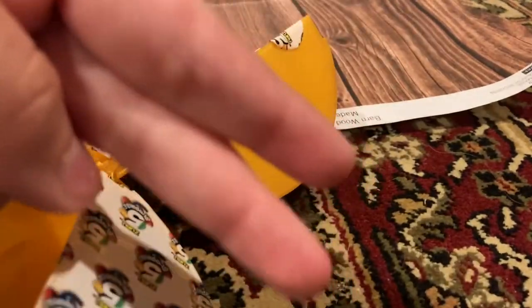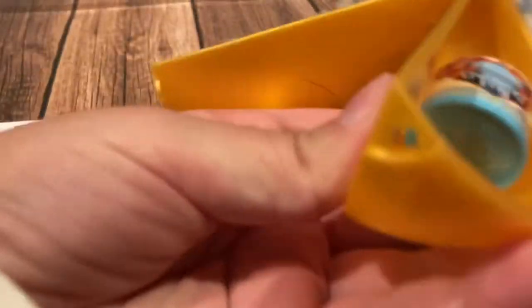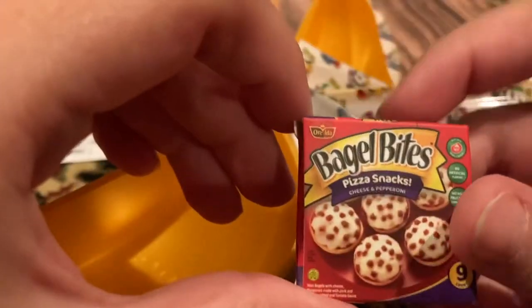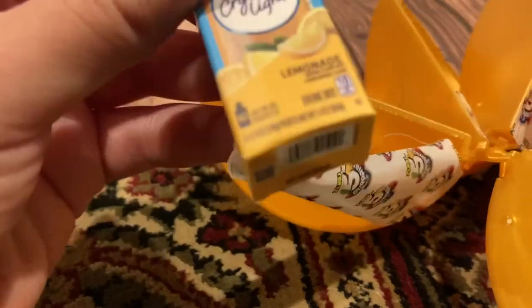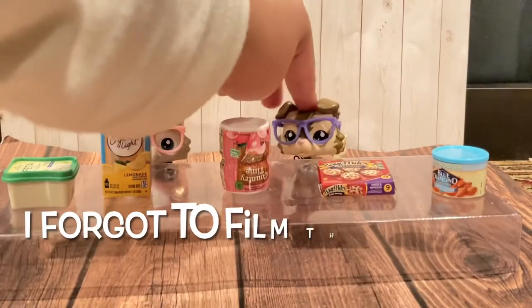Let's go to mini number two. Oh right here — we got Blue Diamond Almonds, Low Sodium. Number three: we got Bagel Bites Pizza Snacks. Fourth mini brand — oh, that just flew! Crystal Light Lemonade. And this is everything we got today.